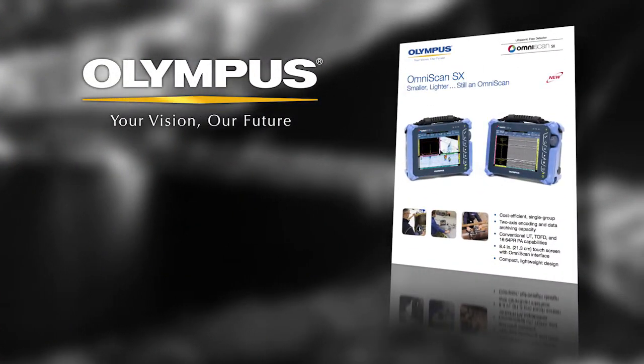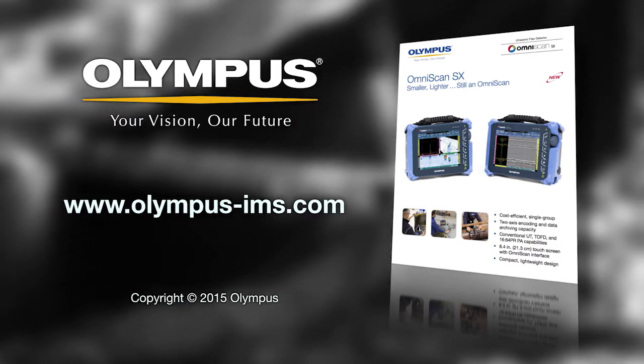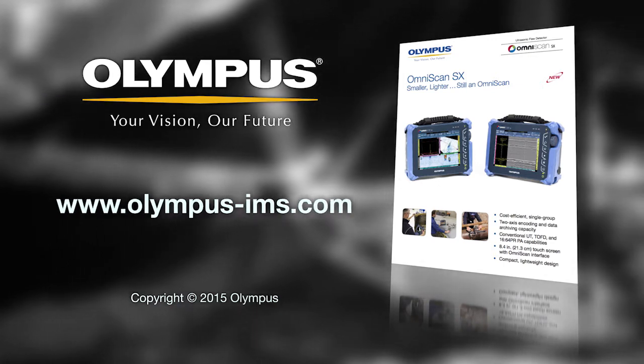For more information on Olympus mining solutions, contact your local representative or visit us online at www.olympus-ims.com.